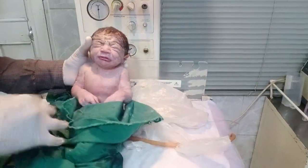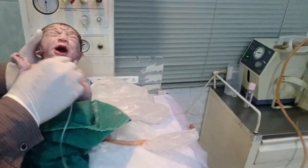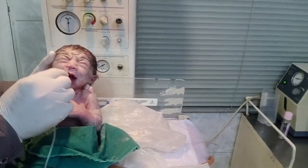This is a very small baby. We give a suction, and we give oxygen to maintain respiration.